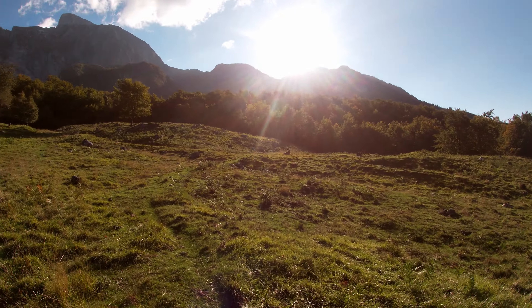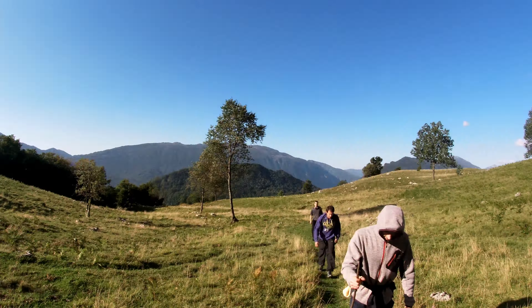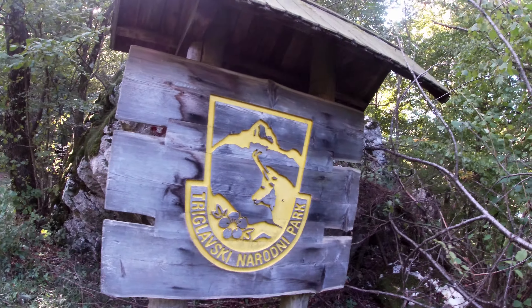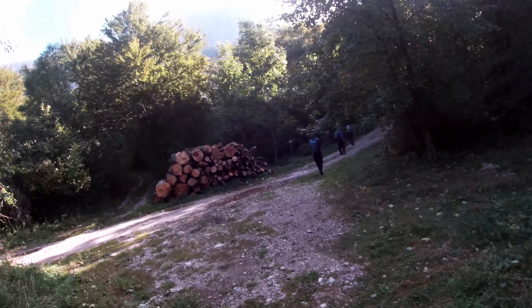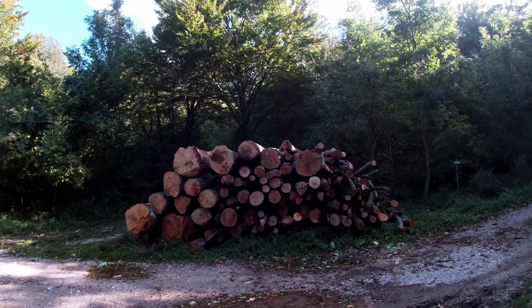We have started walking on Krn. It's looking really nice, it's not that cold. It's beautiful. We have come to Triglav National Park.